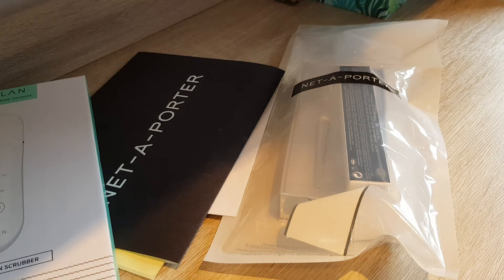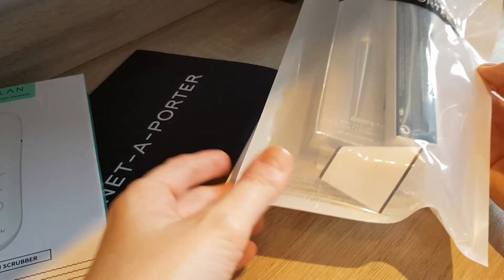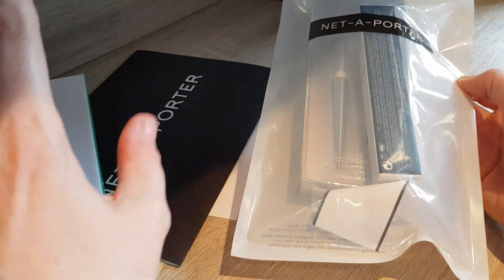Hi guys! Today we do another unboxing and I did my first order with Nataporta. I actually ordered something else, completely unrelated to beauty on Nataporta, but then I saw some of their beauty and makeup stuff was really on sale, so I got it.